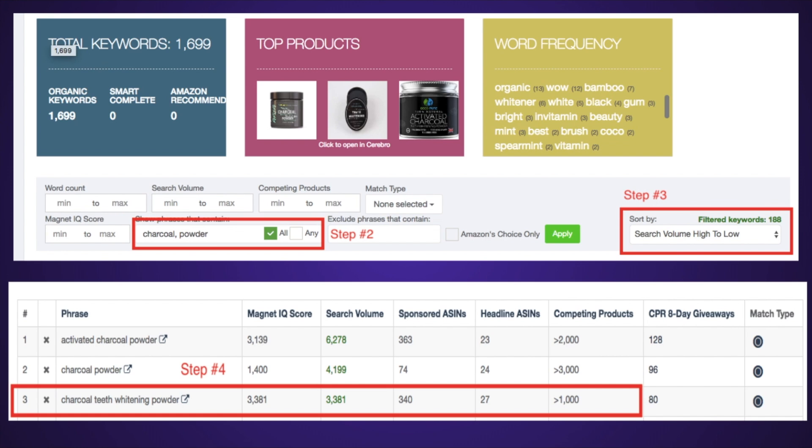Step three, you're going to want to arrange the keywords from high volume all the way down to the lowest volume. As you can see in step four — I took a screenshot for you — you can actually see where the balance is. Search volume might look good; keyword number one is around 6,300, which is pretty good. But then when you look at the competing products, it's about 2,000 — a bit high.